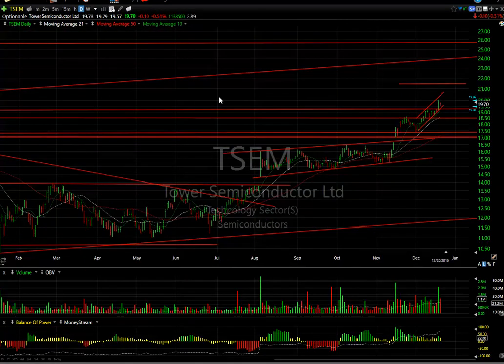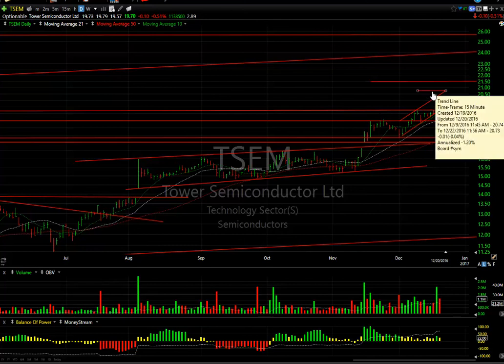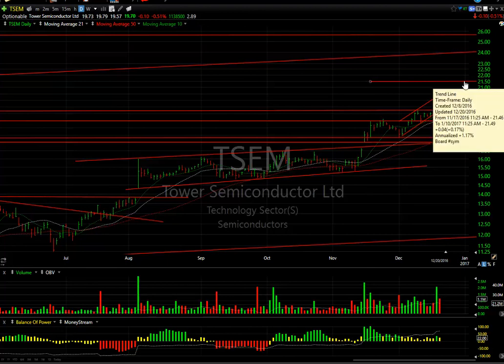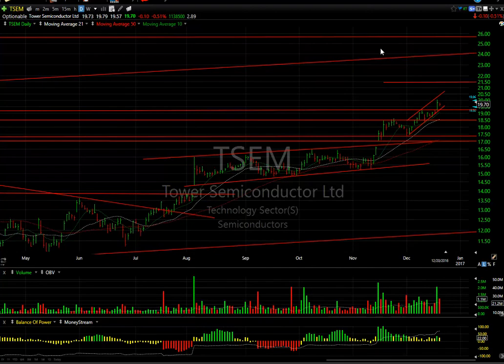Tower Semi looks great. It did have an inside day in a very narrow range, but I like the way it looks a lot. It seems to be the type of stock that will do that pattern and pop, do that and pop — a constructive day despite not making a lot of progress. Near-term targets: $23.75 and $21.50 short-term, then $24, $25.50, and $26 in the intermediate term. Great-looking chart — 2.9 days to cover.